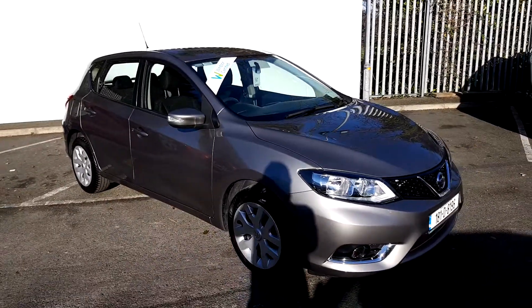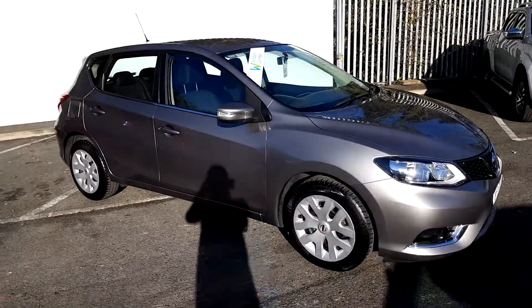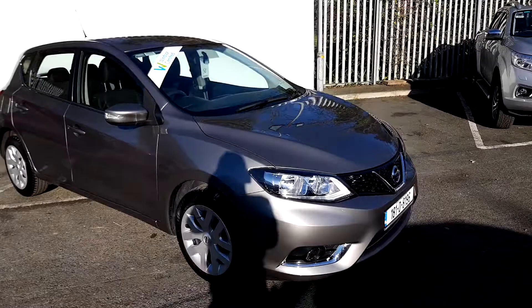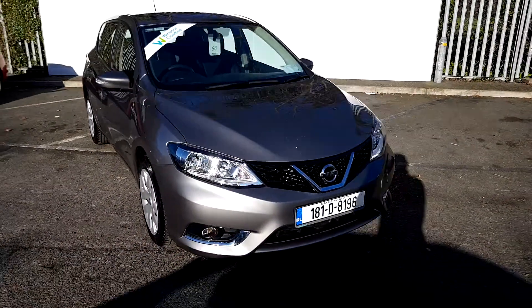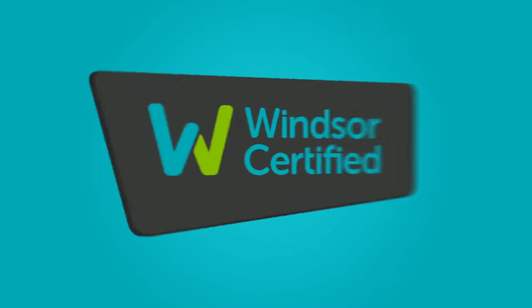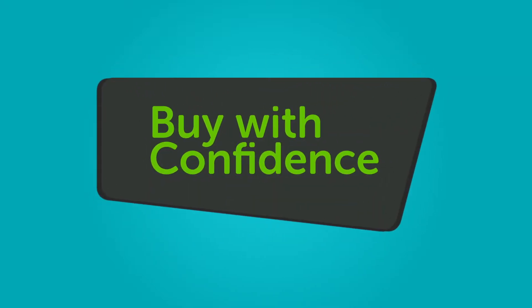We believe you should be able to purchase in a way that suits you. Talk to us about our flexible finance options and we'll put a plan in place. And when it comes to trade-ins, Windsor will give you an instant quote at a fair market price, so drop by today and we'll help you trade up.